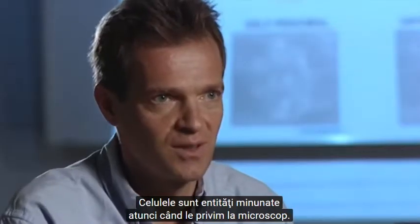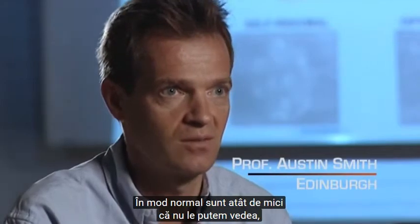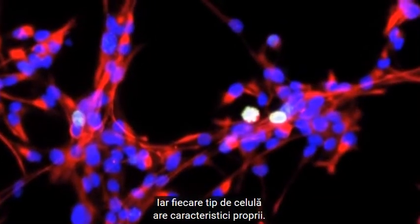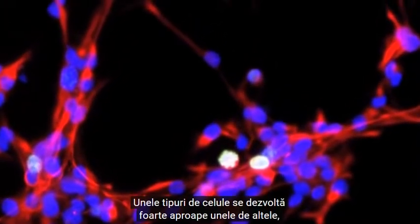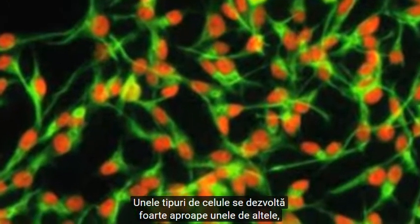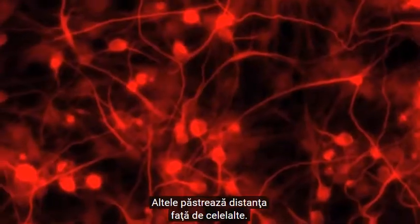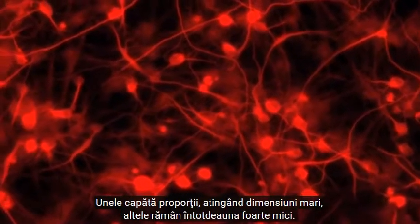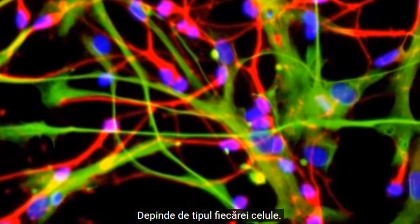Cells are very beautiful things when you see them down the microscope. Normally they're so minuscule we can't see them. Each type of cell has its own characteristic. Some types of cell grow together, very closely together, and form beautiful patterns. Other types of cell will move away from one another. Some cells become big, but cells are always very small. It depends on what type of cell they are.